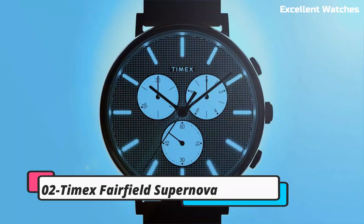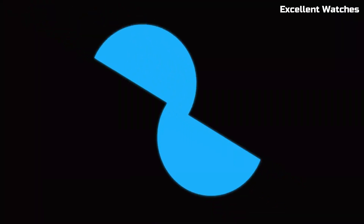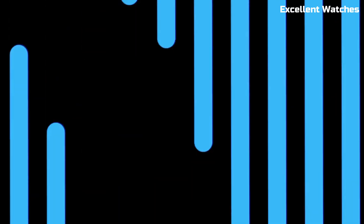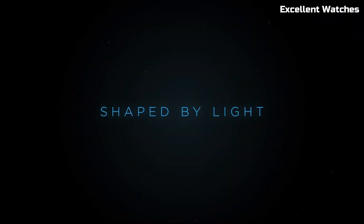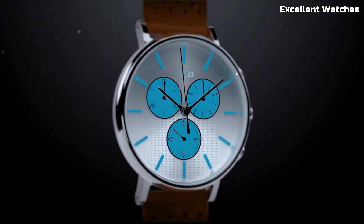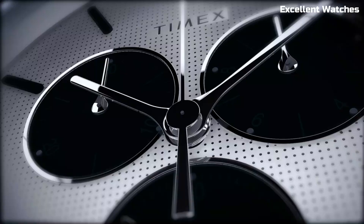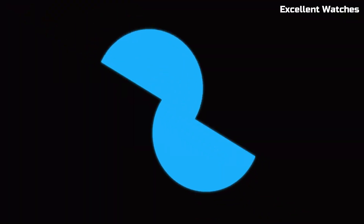Number 2: Timex Fairfield Supernova is a dazzling timepiece that seamlessly blends style and functionality. With its sleek design and a captivating starry dial, it's a perfect accessory for those who appreciate both fashion and precision. This watch boasts a reliable quartz movement. Its comfortable leather strap and water-resistant feature make it suitable for everyday wear.